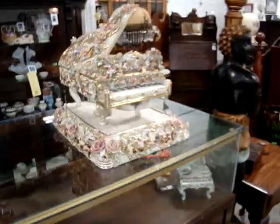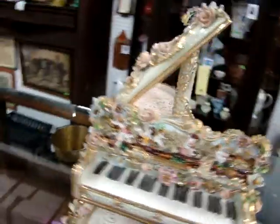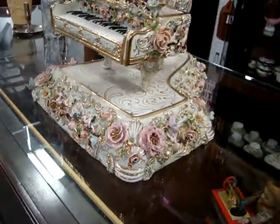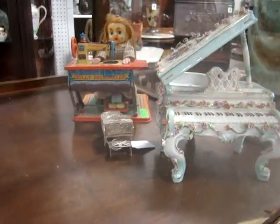Now look at this cameo piece — isn't that gorgeous? Nice BB Grand cameo piece. We have a Mizen BB Grand piano. I believe that BB Grand is 800% silver. And we have a Dolly dressmaker toy here in the showcase.